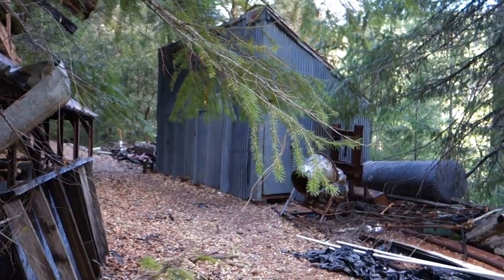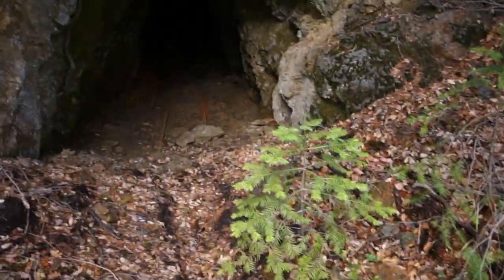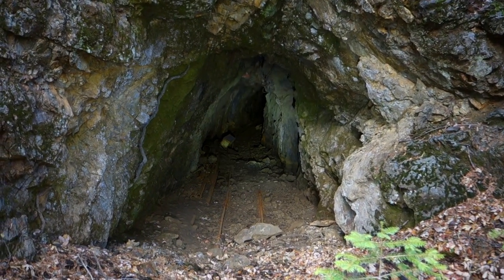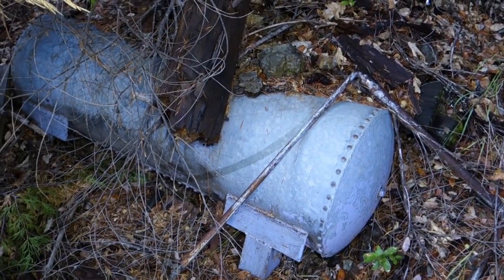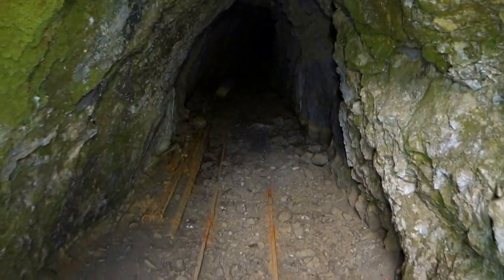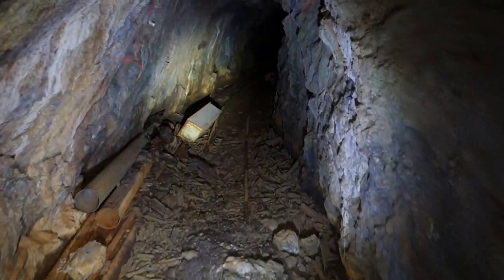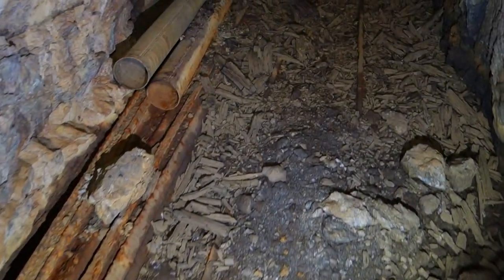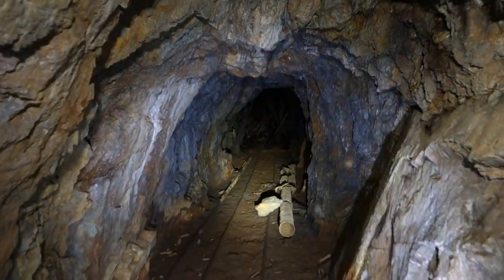We have the workshop to my right and all of the equipment. And of course we have this nice-looking adit, which is dry at least from what I can see, which I really appreciate. Old tank there. The fact that it's dry may mean it's not that big, but I'm going to be an optimist. See the rail stacked up there on the left? That's a good sign, because if we didn't have rail like this, it didn't go back very far.